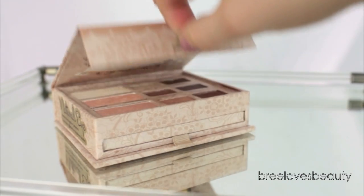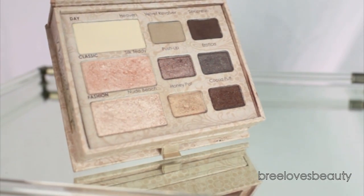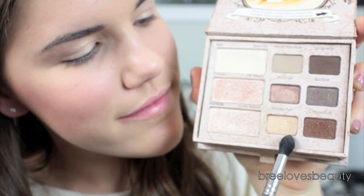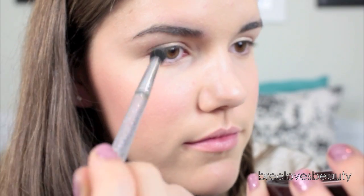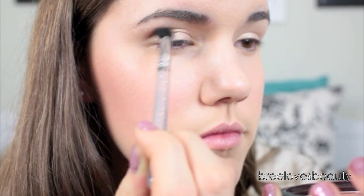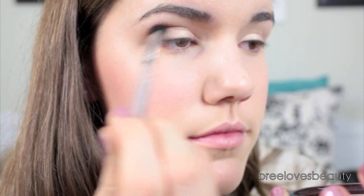Now taking the Too Faced Natural Eye Palette, which is one of my all-time favorite palettes I've ever owned, I'm going to select the color Velvet Revolver and then Honey Pot, and mix them together to give me the perfect crease color. Tap off any excess, and then taking a blending brush, apply this right into my crease. Notice how these eyeshadows mix together beautifully and softly define your eyes.